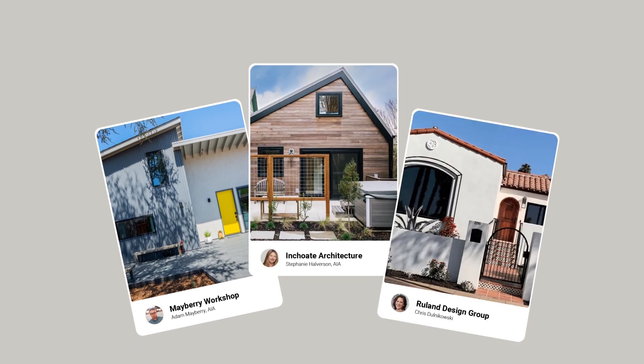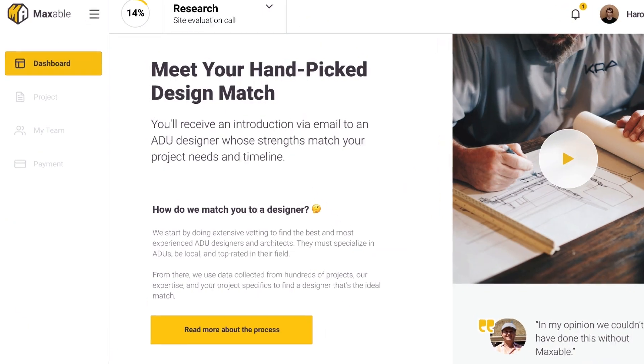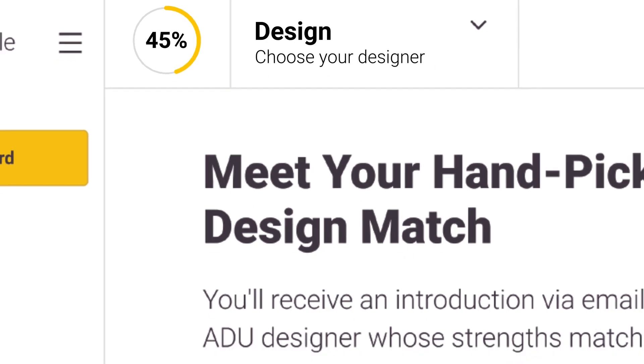If you want to brainstorm possibilities on your lot, we can certainly help. You can get connected with someone on our team by clicking the link below. We can connect you with lenders, experienced designers and architects, and builders for your project. You'll also be able to track your project from start to finish on our online platform. Reach out for a free planning call by clicking the link below.